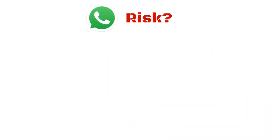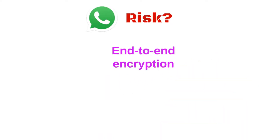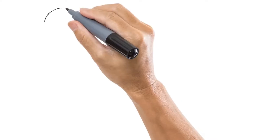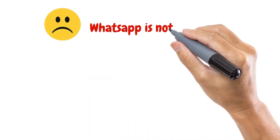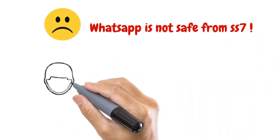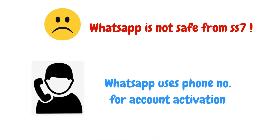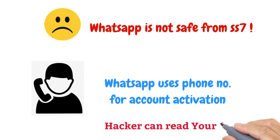Does WhatsApp face risk due to SS7? WhatsApp provides end-to-end encryption, which means it is difficult to decode information. But still WhatsApp is not safe from SS7, as WhatsApp uses a phone number for account activation. So a hacker can read your one-time password and install your account on their own phone.